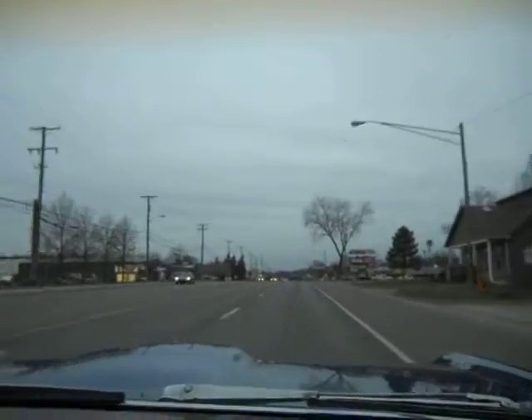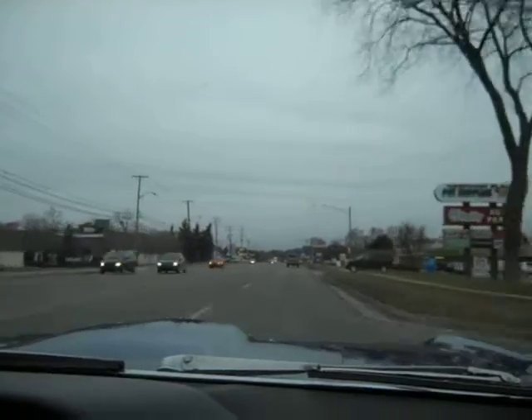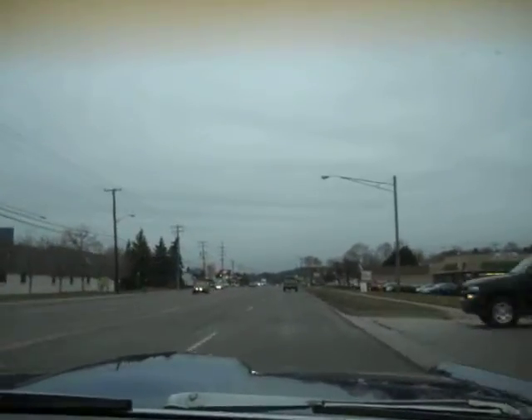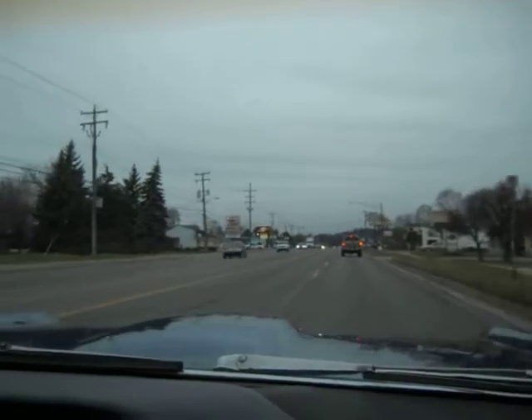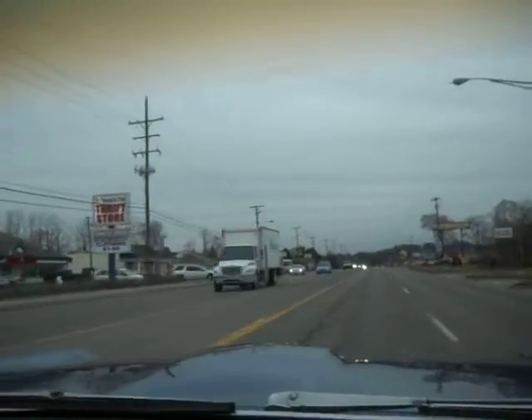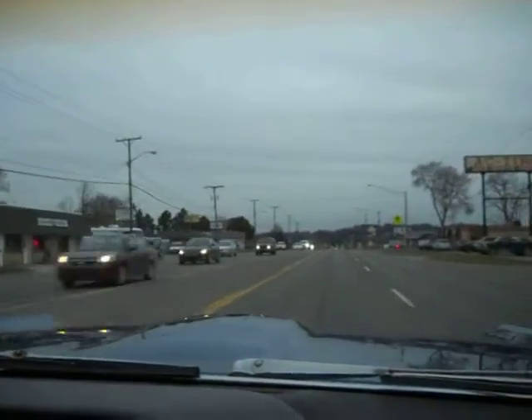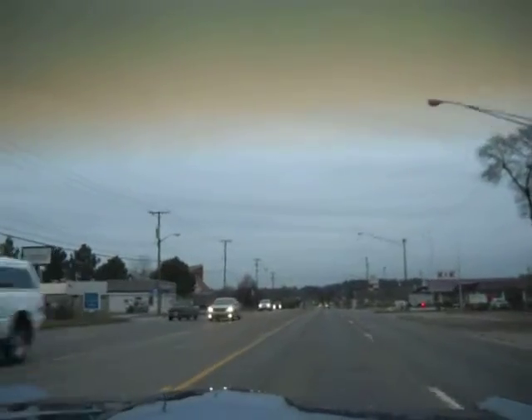She wants to run. Without a speedometer, I'm going to slow down — I'm guessing I'm doing about 65. She definitely wants to run.